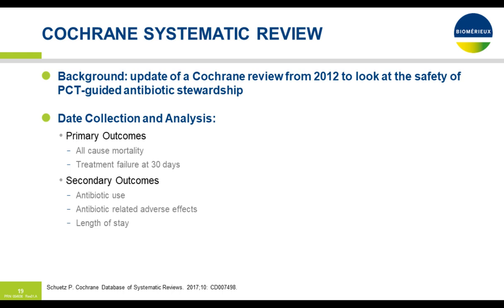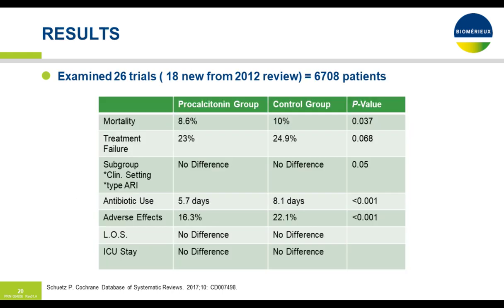Dr. Phil Schuetz did an excellent Cochrane systematic review in 2012. His primary outcome was all-cause mortality and treatment failure at 30 days; secondary outcomes included antibiotic use, antibiotic-related adverse effects, and length of stay. He looked at over 6,700 patients. Between the procalcitonin group and the control group, mortality was slightly less but not statistically significant for the procalcitonin group. Treatment failure was not statistically different. However, antibiotic use and adverse effects were statistically significantly less when following a procalcitonin-guided antibiotic algorithm.